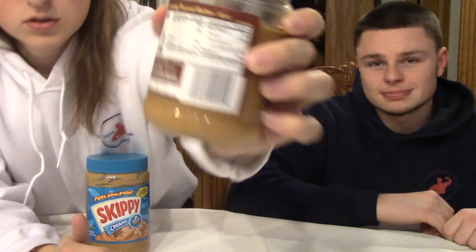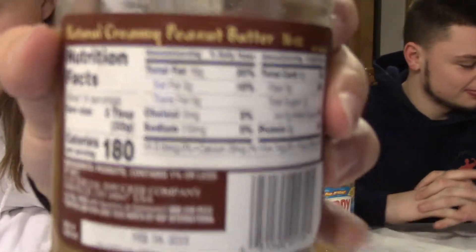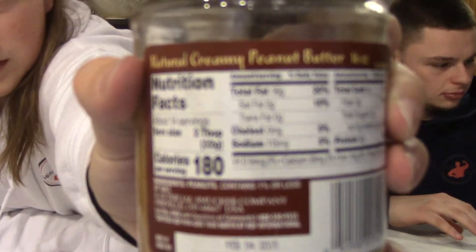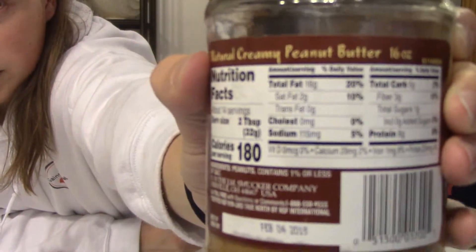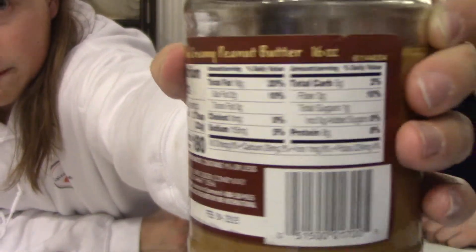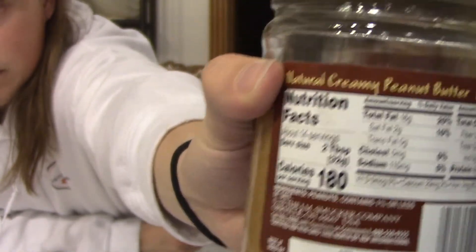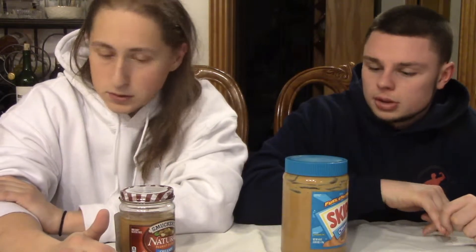The Skippy has 180 calories and Smucker's has 190 calories — the calories are not that much different. But the nutrients are very different, so do not be fooled by the macros of the product. Definitely be looking at the ingredients; the ingredients are probably the most important part.